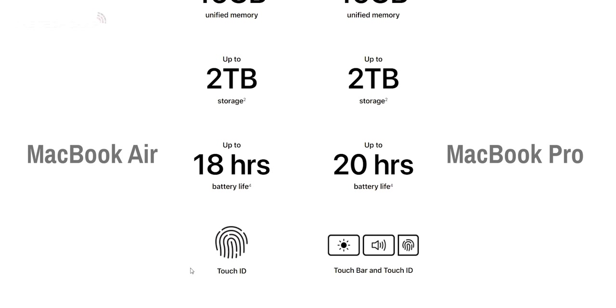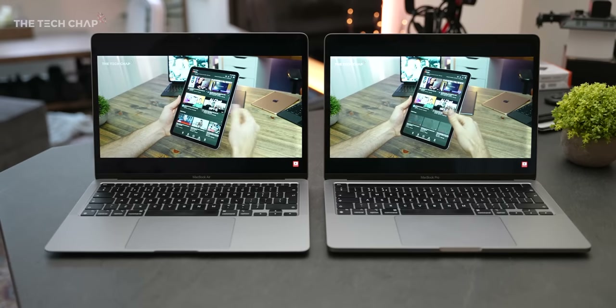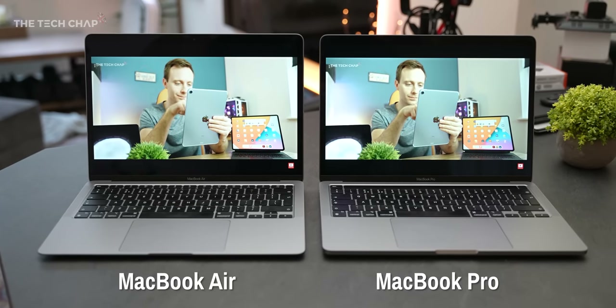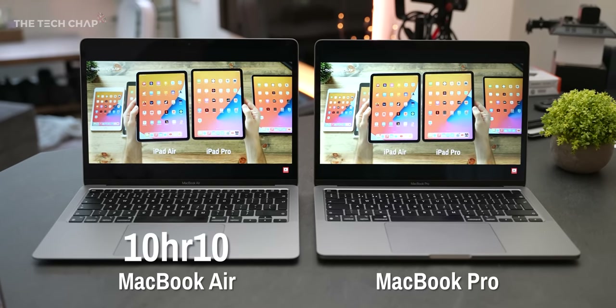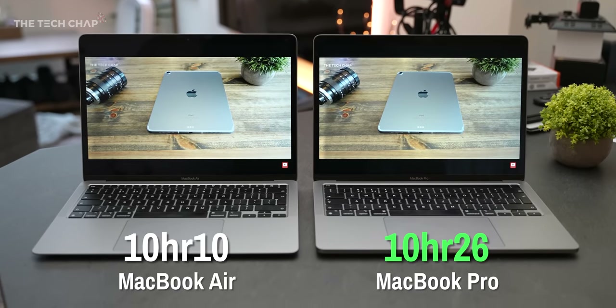Let's talk about battery life, because the Pro does actually have a slightly bigger cell inside — a 58Wh battery versus 49.9Wh in the Air — and Apple claimed this will get you an extra couple of hours. However, in my pretty extensive tests, I found it to be neck and neck. I ran a long YouTube playback test with both laptops set up exactly the same, screens measured at 150 nits, and left them overnight. The Air lasted 10 hours and 10 minutes versus 10 hours and 26 minutes on the Pro — just 16 minutes longer.